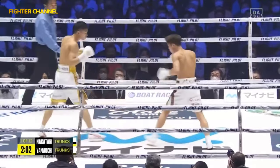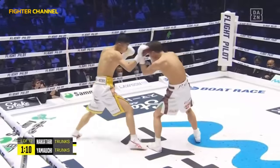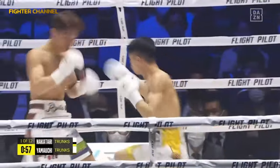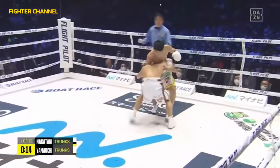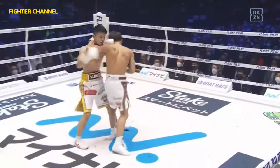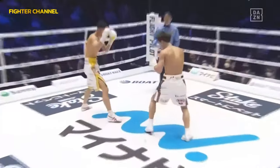That's the punch — that left hand. He opens himself up quite a bit when he gets in front of a guy, and then just whips that left. He changes heights — splitting the guard of Yamauchi. Hard left hand, and that one buckled him. The opening round for Nakatani.